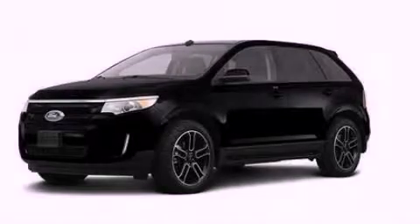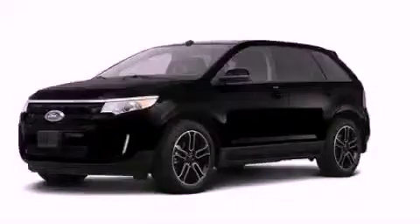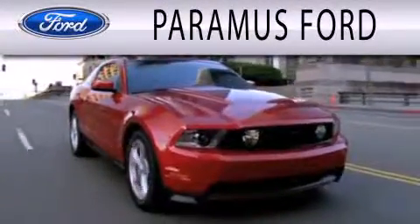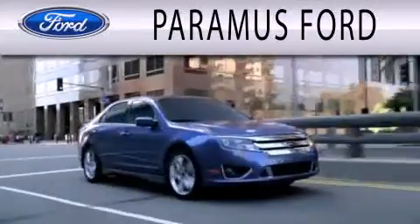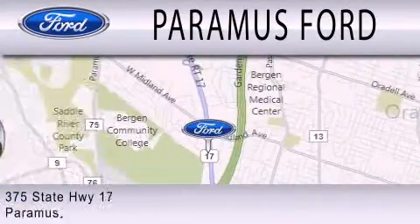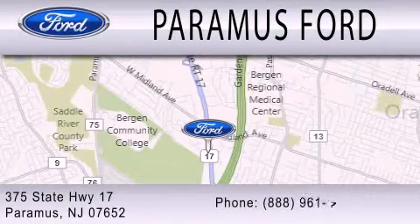Contact us today to arrange your test drive. Paramus Ford is dedicated to doing everything possible to ensure that the experience you have selecting your next vehicle is as pleasant as possible. We are located at 375 Route 17 in Paramus.